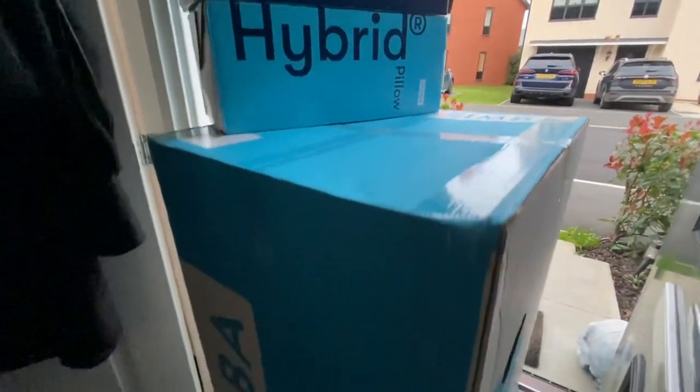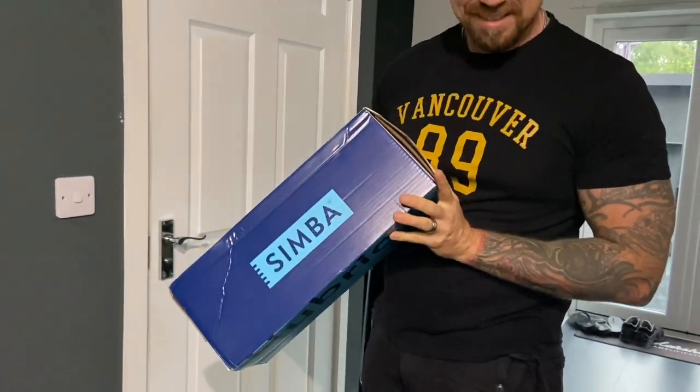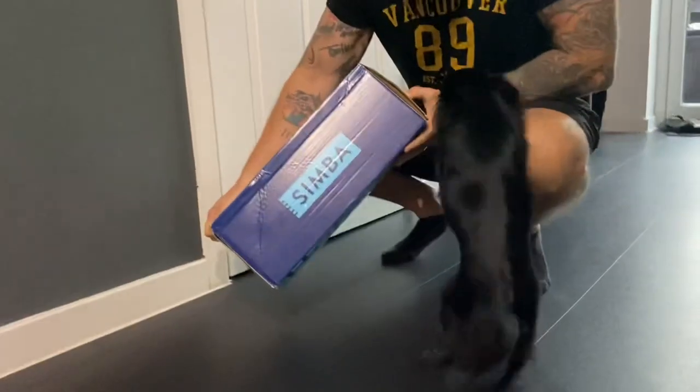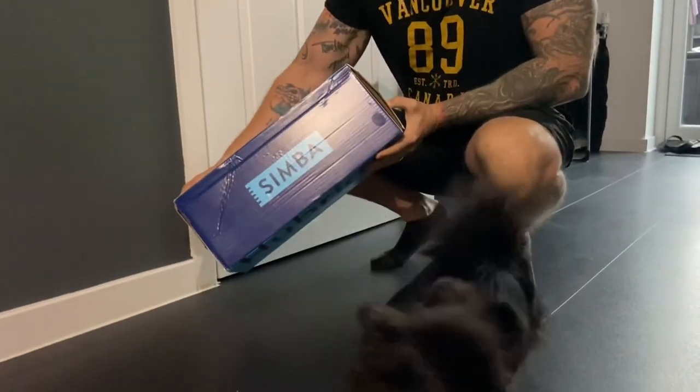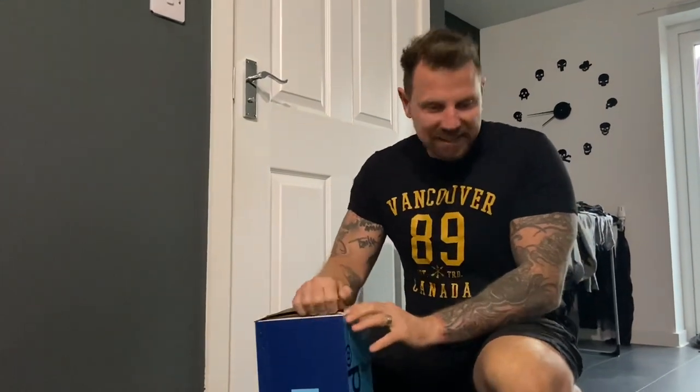It's arrived! It's the smallest mattress I've ever seen. Did you order a mattress for Mika? It's a little bit small — I know it's a whole mattress-in-a-box thing, but it's for you. It's so tiny. Do you want to come and see what it is?